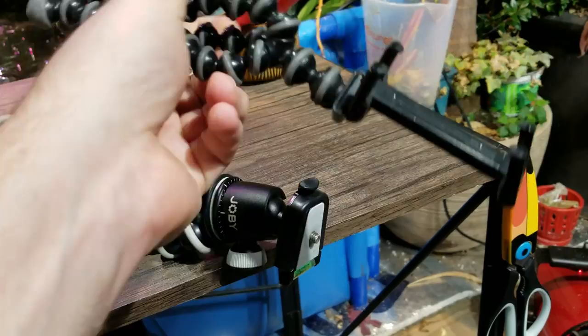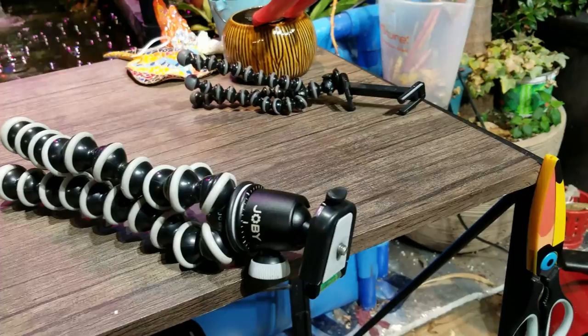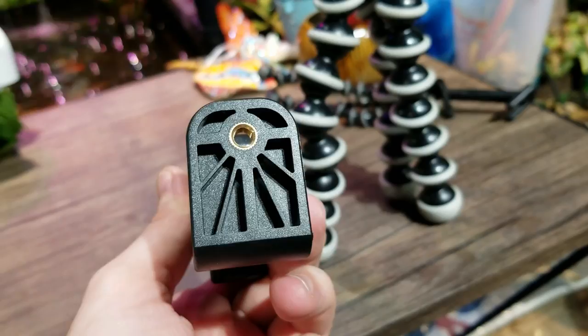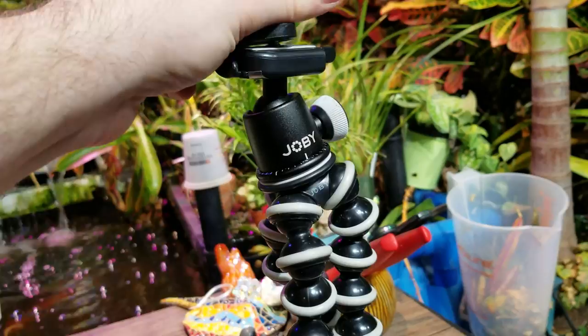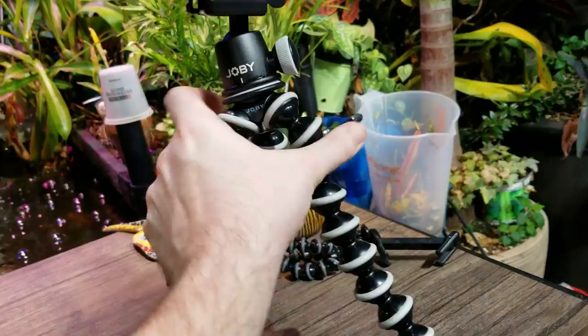I've been having some tripod struggles lately. These little ones keep snapping — the legs keep breaking, so it's not staying upright. My phone is pretty heavy and I do most of my vlogging with it. For my camera I use this big Joby — really sturdy, tough, but no phone attachment. I got this mount that screws right on there and you put your phone in it. Adjusting angles will be a little trickier since it doesn't have the same neck, but still doable. Now I can have this set up on my other tripods too.